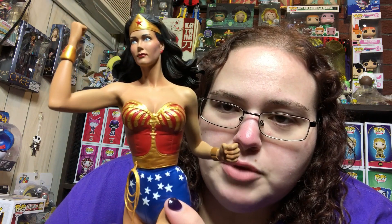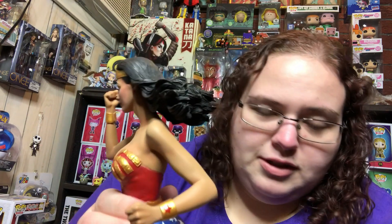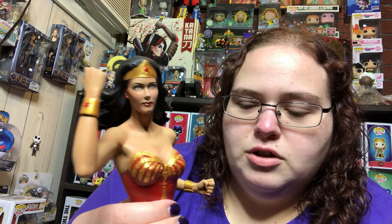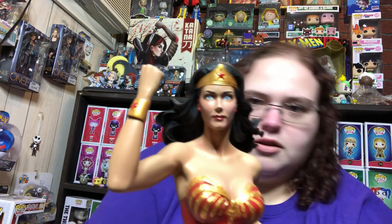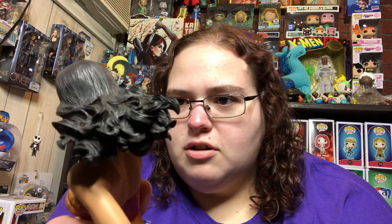It's all sculpted — there is no cloth, which I like. She has the lasso of truth on her belt. You can see her bracelets with the star. You can definitely tell it's Linda Carter because I don't think any other version of Wonder Woman wore gold bracelets — they always wore silver — and look at her eyes.